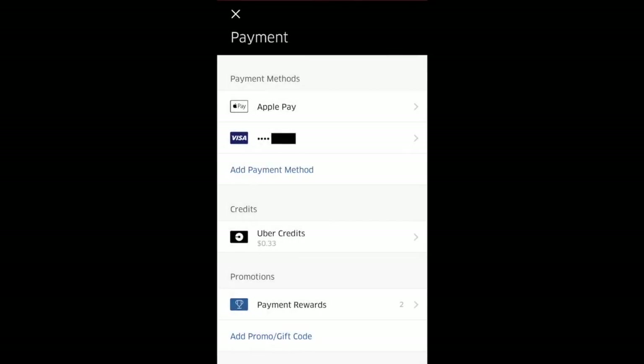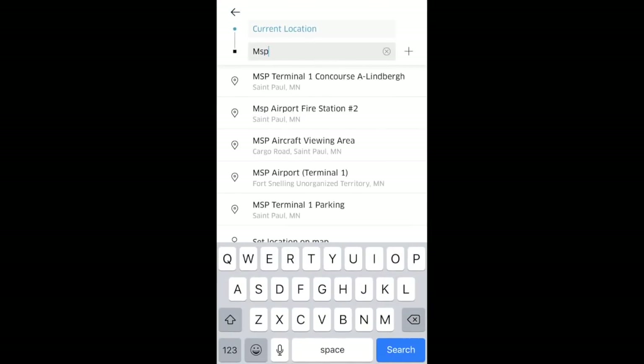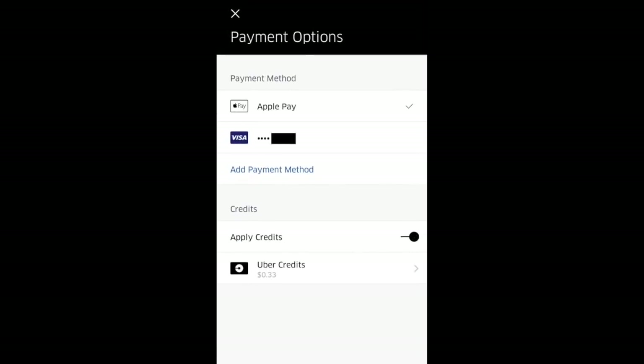Your credits can be used towards Uber rides and Uber Eats orders. To use your credits, enter your destination and at the bottom you'll see that you have credits to use — select that. On the payment options screen you can see that credits are going to be applied for the ride. You can toggle that off too if you don't want to use credits for a particular ride.